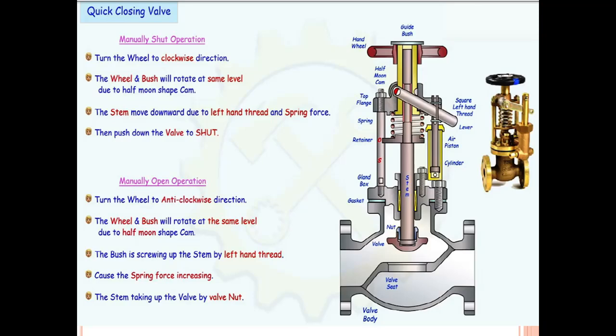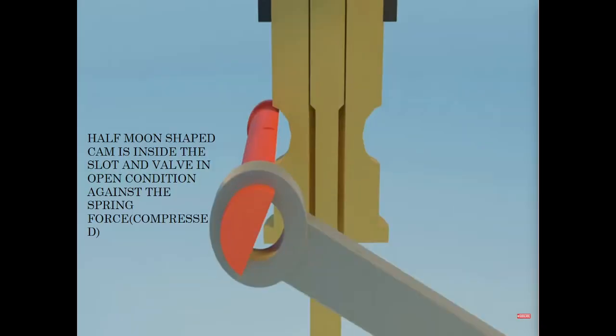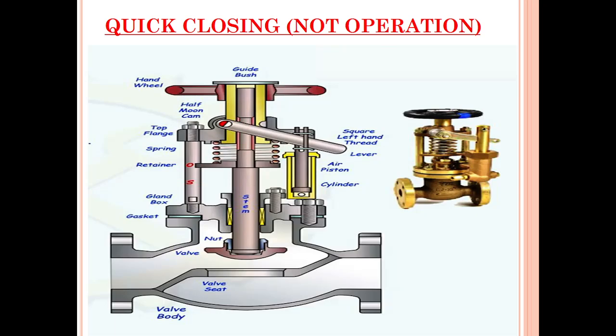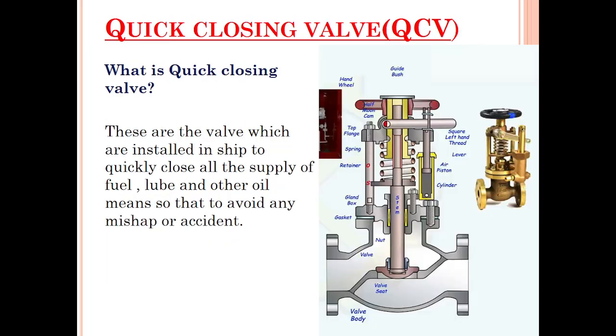Please watch the video till the end. I guarantee you will have all doubts cleared, and if any remain you can put them in the comment section and I will reply. This is very important for all CIP personnel and for persons going to give the exam, because I have seen people getting stuck while operating the quick closing valve.